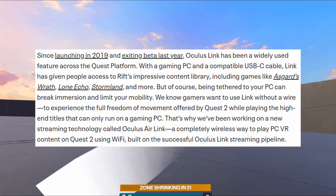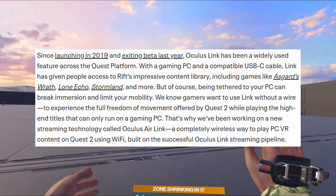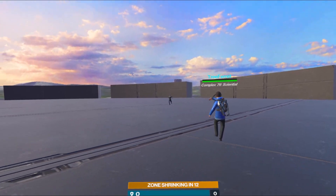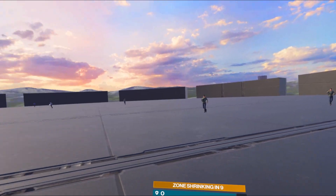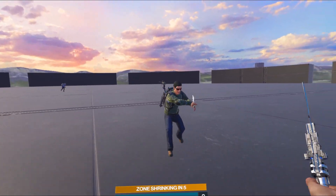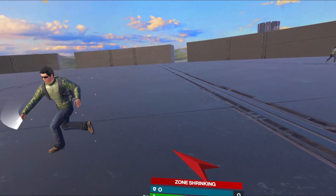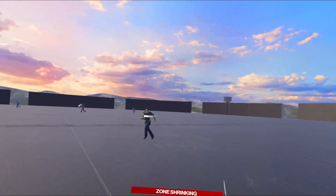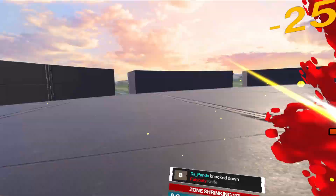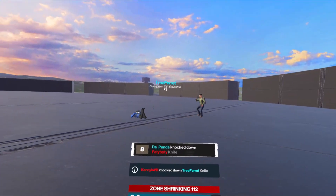That's why they've been working on a new streaming technology called Oculus Air Link — a completely wireless way to play PC VR content on Quest 2 using Wi-Fi, built on the successful Oculus Link streaming pipeline. It's using Wi-Fi, so it's not going to be much different from Virtual Desktop. But it is built on the Oculus Link streaming pipeline, which means they might have better compression — probably better than what Virtual Desktop has.